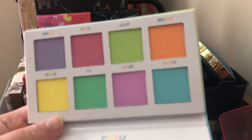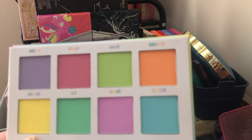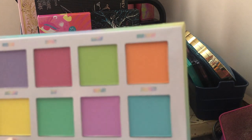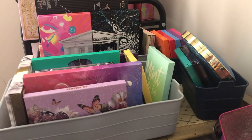Next we have the Beauty Bay pastels pressed pigment palette. I got this because Robert Welsh really liked it. I'm putting it in the maybe pile because I want to compare it with my Midas Cosmetics Flower Bomb palette — if they're too similar, this may get decluttered. It's in the maybe pile for now.